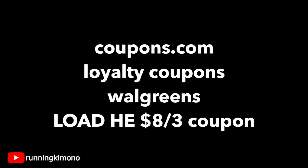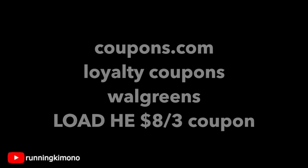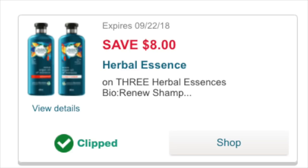The last coupon you're going to need is an $8 off of three. I could not find that personally in the Walgreens coupon section or the folder. What I had to do was go to coupons.com, then go to your loyalty coupons at the top, and hit Walgreens — you have to put your store account in and verify it. There's an $8 off of three right there for the Herbal Essences Bio shampoos. So you're going to need the $2 off any, the $4 off two, and the $8 off three — those three coupons.